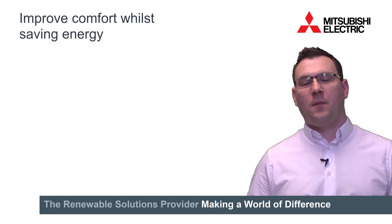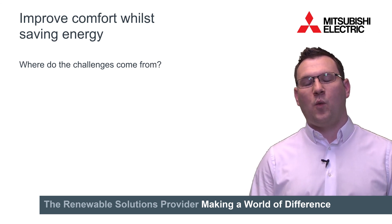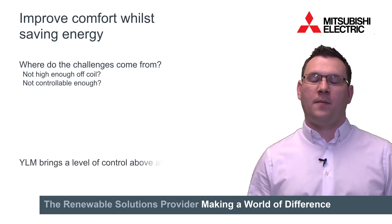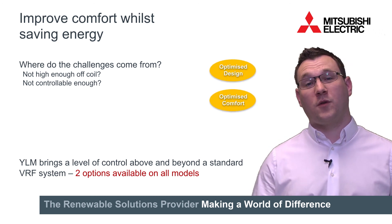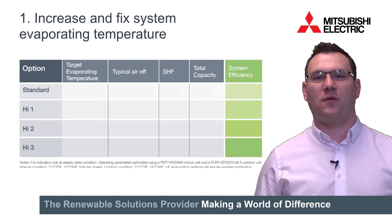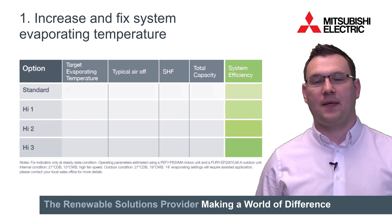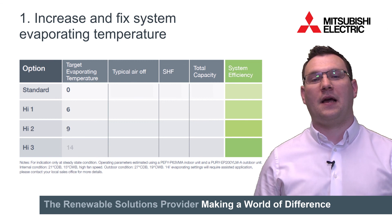As well as those key physical changes, there have also been some key controls changes to improve comfort whilst also saving energy. The first of these is around the cooling side. Currently on the cooling side we have challenges sometimes in traditional VRF systems whereby the air off temperature is not quite high enough or it's not quite controllable enough. With YLM we have two options to overcome this. The first control feature is around increasing and fixing the system evaporating temperature. The standard 0 degrees now has additional options of 6, 9 and 14 degrees.